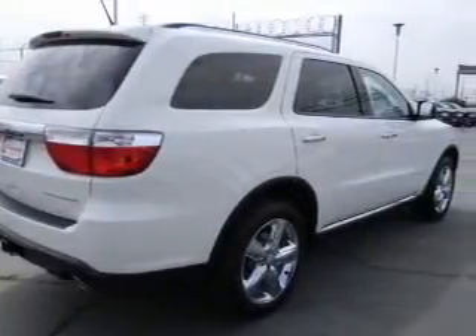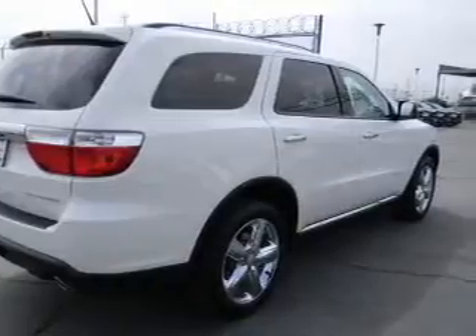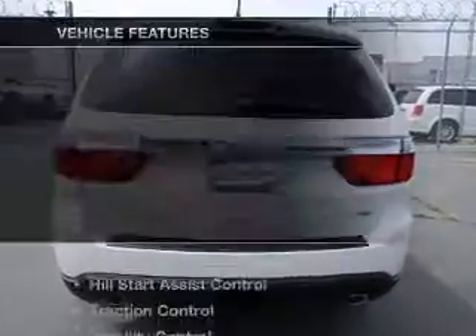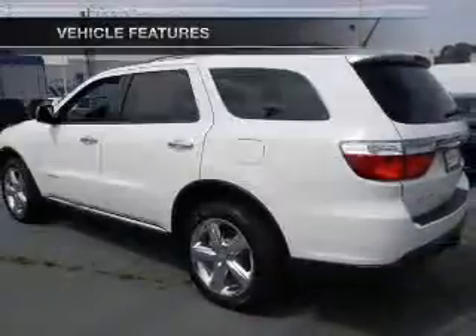You will appreciate the safety feature of anti-lock brakes. Heated seats offer comfort in cold weather. The sunroof lets fresh air in. Plus enjoy these notable features that are included in this vehicle.